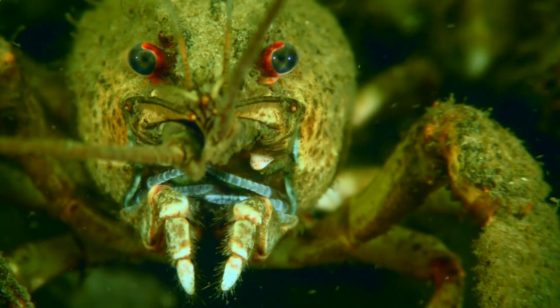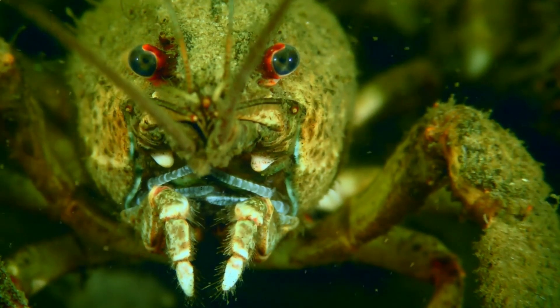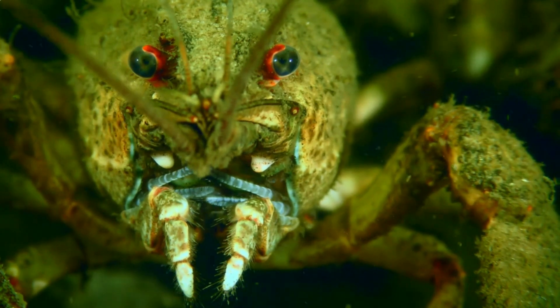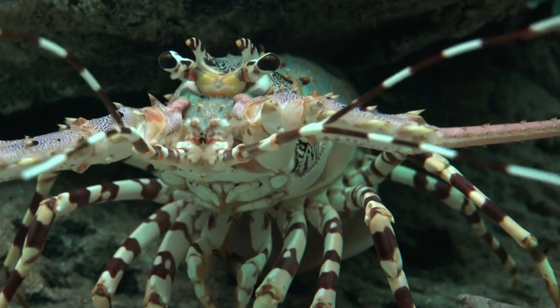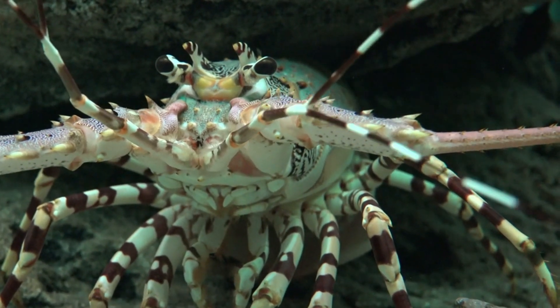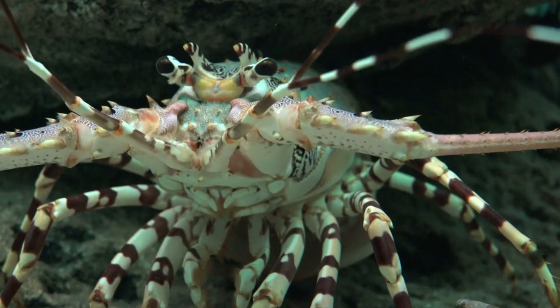Crayfish, also known as crawfish, crawdads, or freshwater lobsters, are crustaceans that resemble small lobsters. They belong to the family Astacoidea or Parastacoidea and are commonly found in freshwater environments such as streams, rivers, lakes, and ponds.